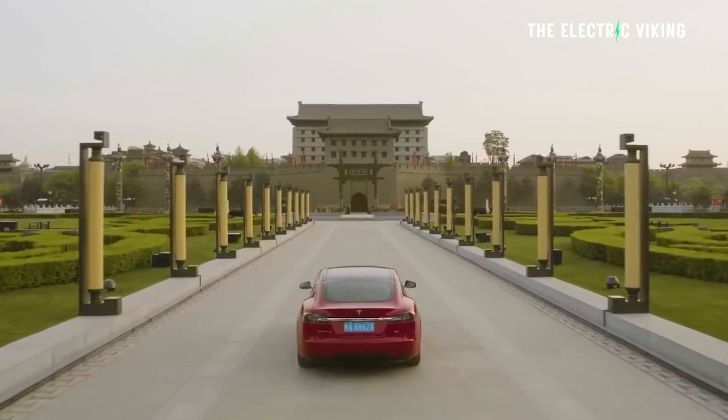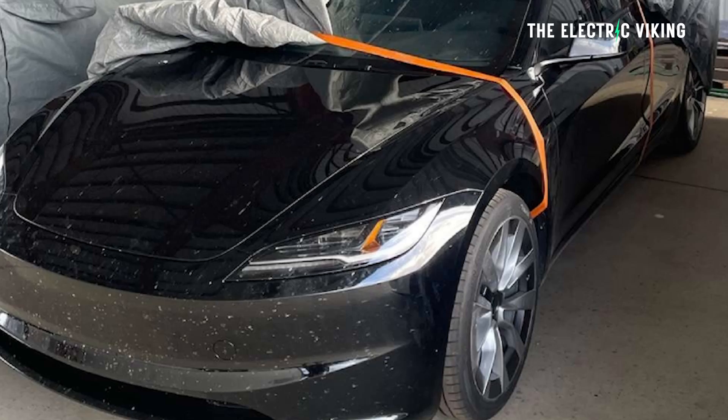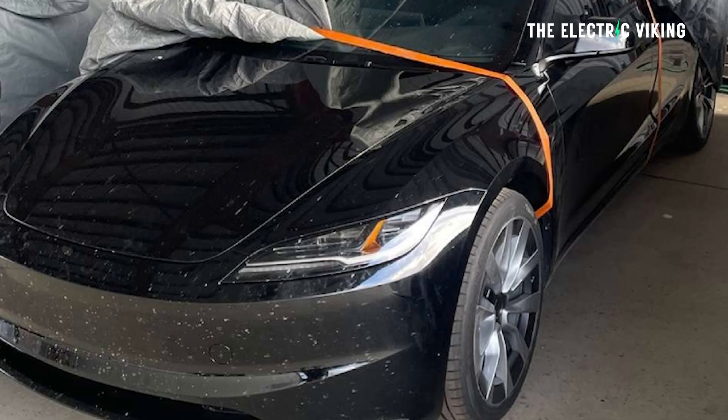The challenge here is we don't know when the new Model 3 will come out — it could be a month, it could be six months. Should you hold off and not buy a Model 3? Well, it depends on how much you need a car. If you really need a car, get one. If you don't, maybe you can wait and be patient and get the new model. That's probably what I would be doing, but it depends on what your needs are.